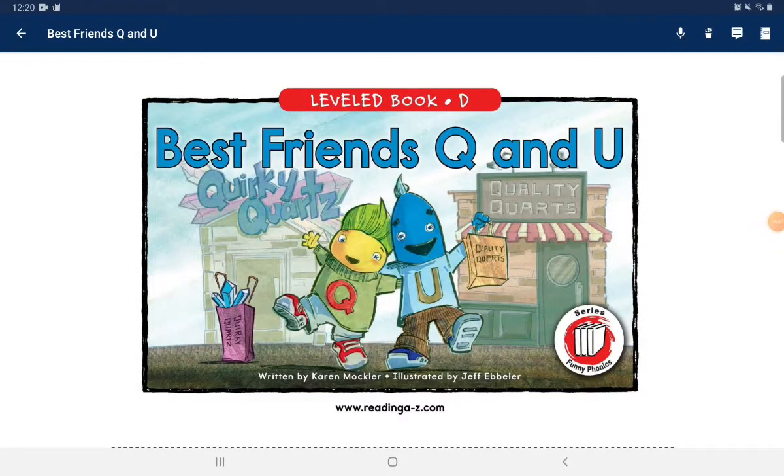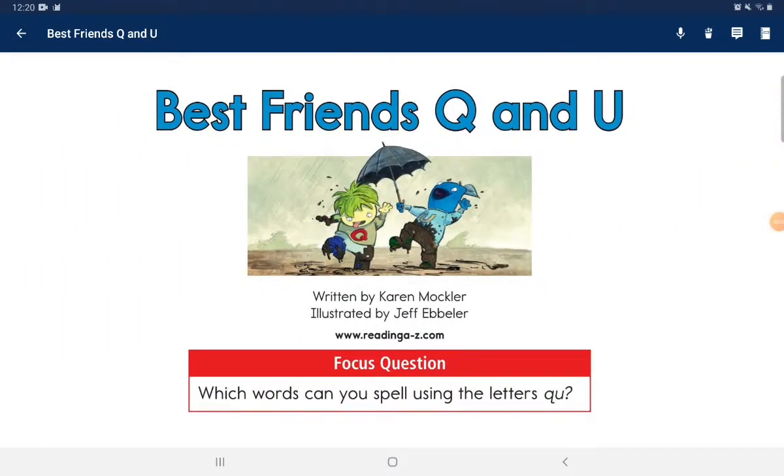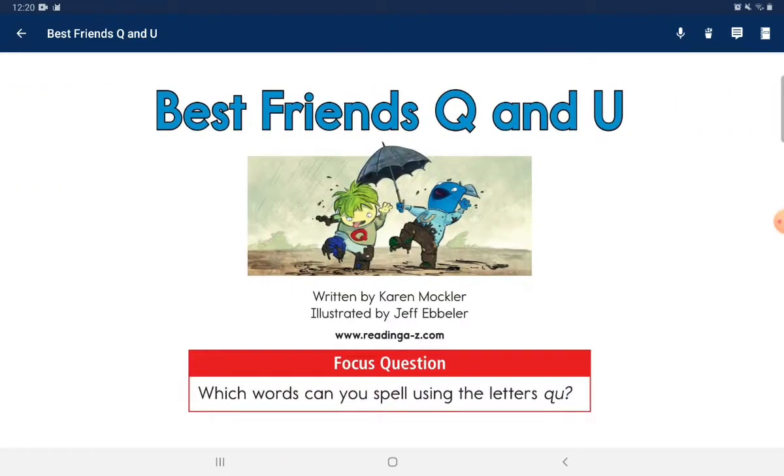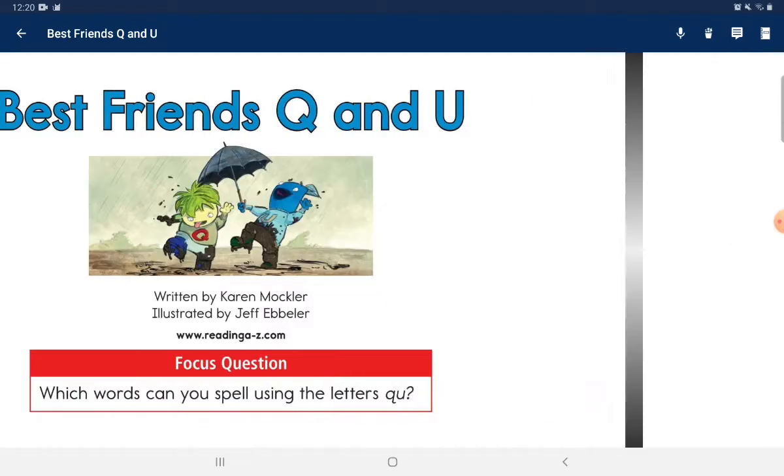Best friends Q and U. Focus question: which words can you spell using the letters Q and U?